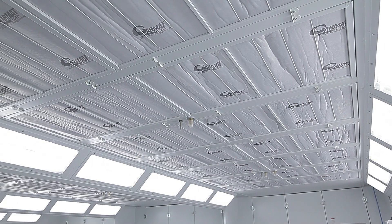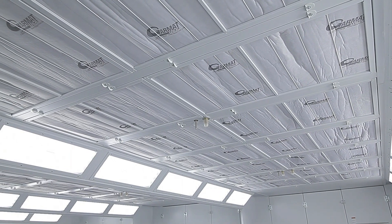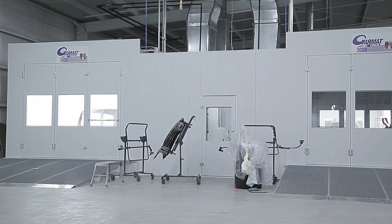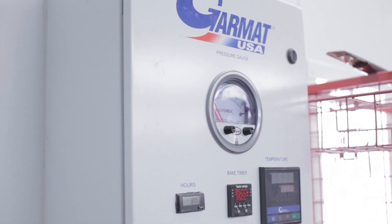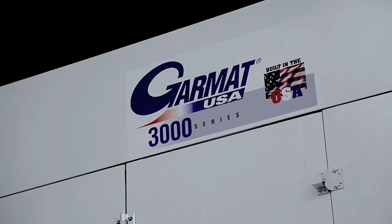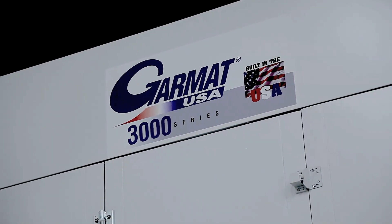There's a ton of different paint booths out there, but you're going to get what you pay for. The biggest thing is the value from Garmat, the service, and the finished product. Their distributors take a lot of pride in what they do — they really put their heart and soul into the installation and are truly proud of the product.